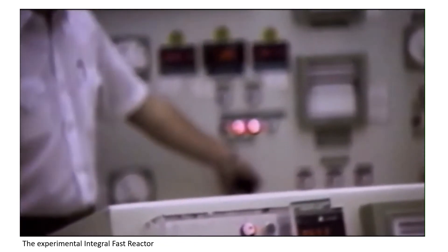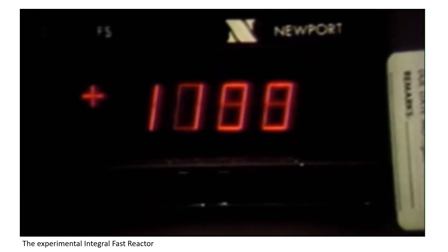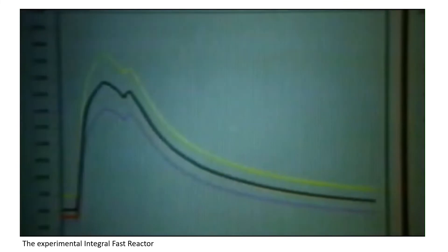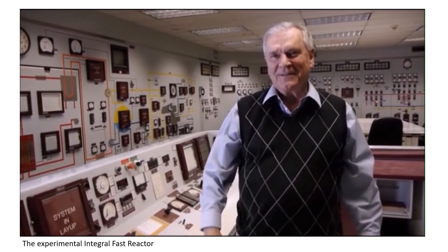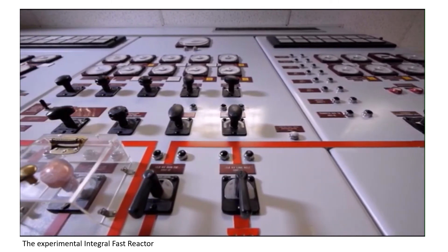We ran the reactor at full power, disabled the shutdown system so the operators had no ability to shut it down, and shut off the cooling system so we just let things get hotter. No reactor I know of would survive that accident without a meltdown. The international audience watched the temperature going straight up. They turned around to see if the Argonne team were running. By the time they looked up again, the trace had turned and was on its way down, and the reactor just quietly shut itself down. No action required of the operators, no action required of the safety systems — nothing.